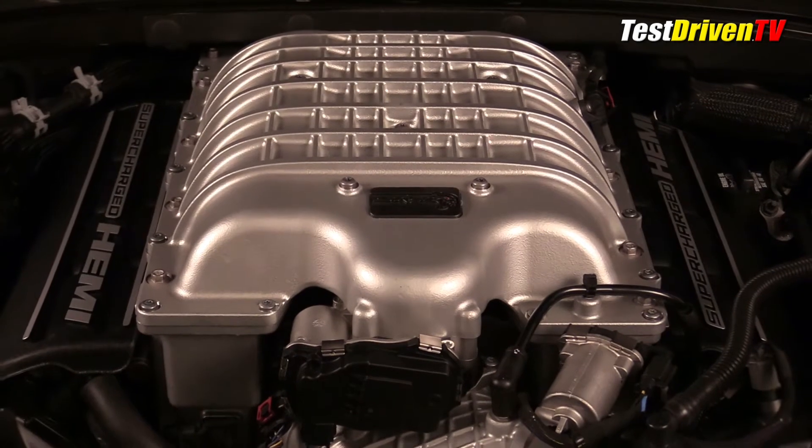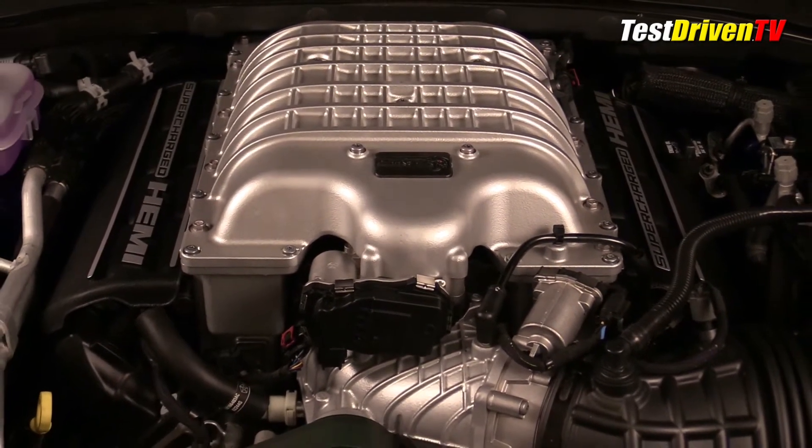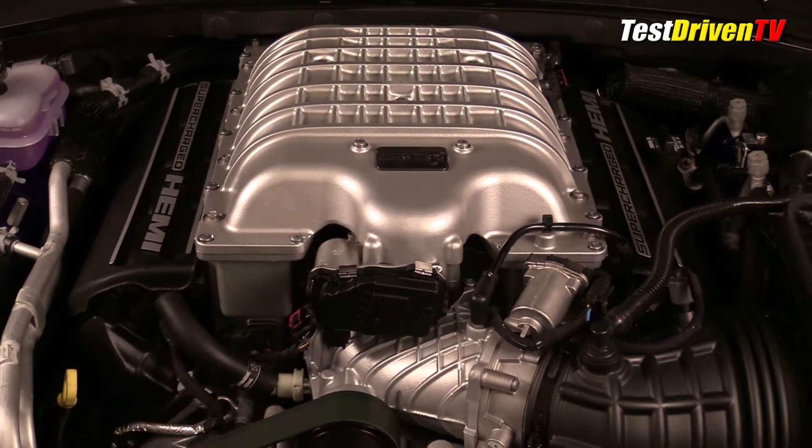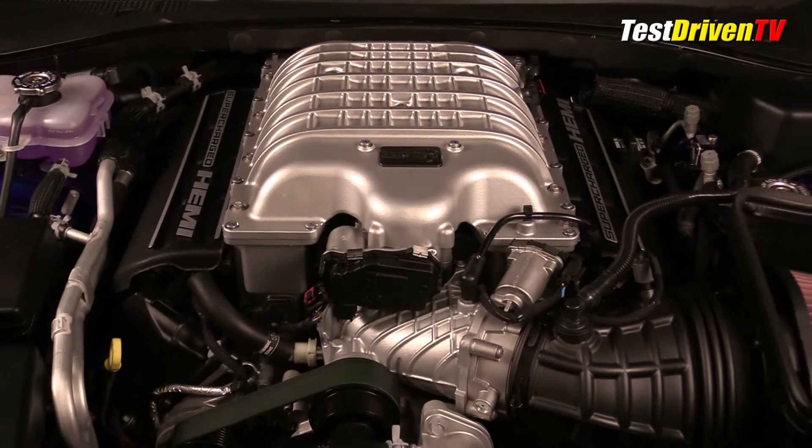The supercharger itself blows up to 14.5 PSI boost into the 6.2-liter iron block engine, which breathes through aluminum two-valve heads operated via a single cam and pushrods. It's a hundred-year-old technology, but it works.